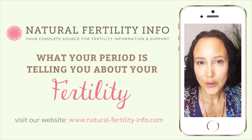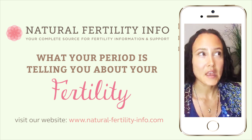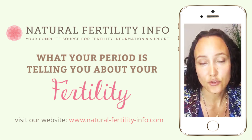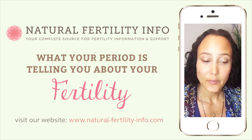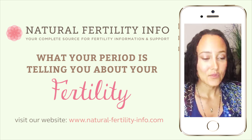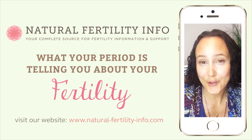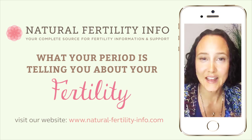A very light period can show the possibility of low estrogen or low hormones in general. It might also indicate low vitality, nutritional deficiencies, or pushing yourself too hard. Red turning to brown is normal too — it starts red but oxidizes as your period continues, which is why blood turns brown. For a light period, focus on building up your system with a nutrient-dense diet — more proteins and healthy fats. Protein helps build the uterine lining, and fats help build hormones and hormonal balance. There are also herbs that can help build things up.